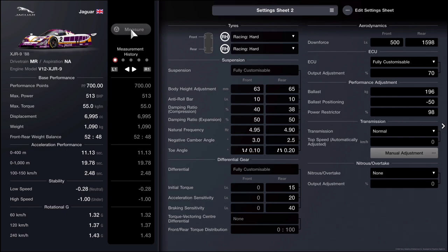Suspension, differential, and manual transmission adjustments do not affect your performance points rating, so you can do your own thing. But if you want to copy mine, here are the settings. Body height: 63 front, 65 rear. Anti-roll bars: 10 for both front and rear. Damping compression: 40 front, 38 rear. Damping expansion: 50 for both. Natural frequency: 4.95 front, 4.90 rear. Negative camber: 3.0 front, 2.5 rear. Toe angle: 0.10 outward front, 0.20 inward rear.